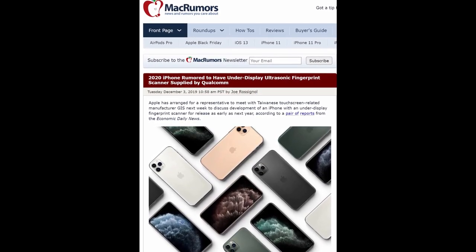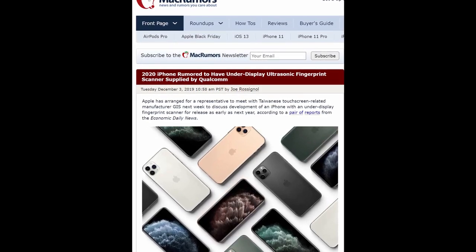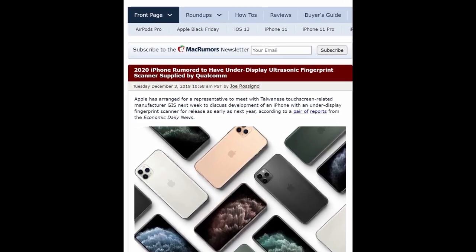Next up is a crazy rumor: the 2020 iPhone is rumored to have an under-display ultrasonic fingerprint scanner supplied by Qualcomm. This is wild because Apple has been saying fingerprint sensors aren't secure and that Face ID is superior. I don't disagree with them on Face ID being good, and I'd actually be very shocked if they go back to adding a fingerprint sensor. I think they'll just keep Face ID, but we'll see.